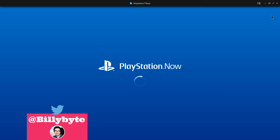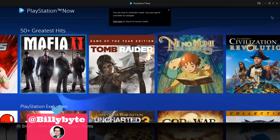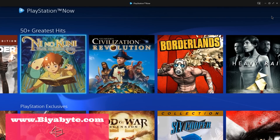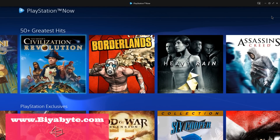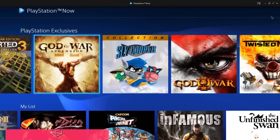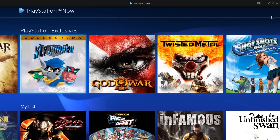Hey everybody, my name is Billy with Be A Byte, and today we're going to test out PlayStation Now for the PC — the Windows computer. I'm fairly certain it's only for PC right now; maybe they'll have Mac support later. PS Now is pretty cool.